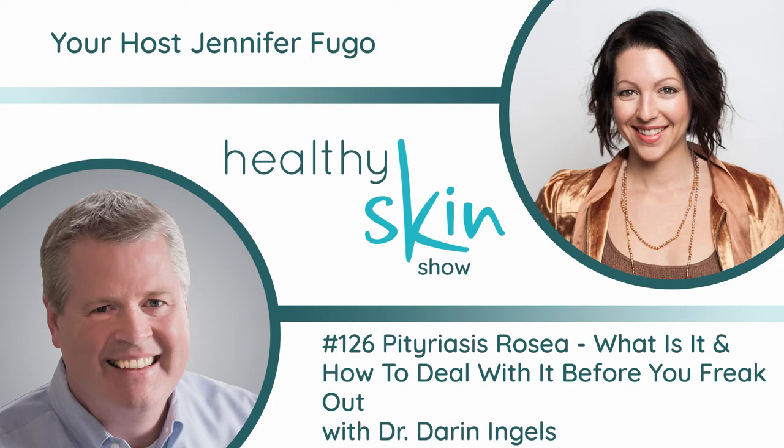Pityriasis rosea is, fortunately, a benign condition. What really freaks people out is the initial presentation — you get a thing called a herald patch, which is a large lesion. It typically occurs somewhere on your trunk: your back, belly, or sides. It can be anywhere from three to about six centimeters. It's usually oval-shaped, it's a flat rash, and it doesn't tend to be terribly itchy — just mildly itchy — but it kind of appears out of nowhere.